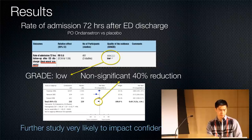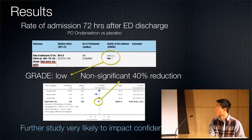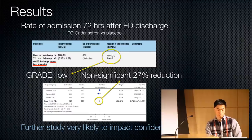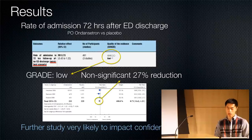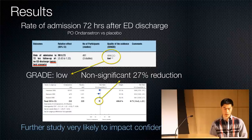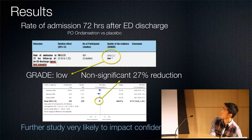For rate of admission 72 hours after discharge, there was a non-significant 40% reduction, and the GRADE was low — meaning further study is very likely to impact our confidence. A best-to-worst-case scenario analysis was done because it was unclear in one study how many patients were admitted initially versus 72 hours after discharge. Both scenarios were low-grade, so no real conclusions could be drawn.